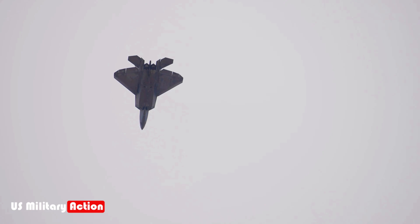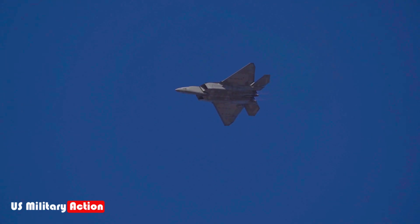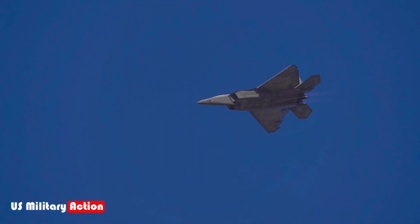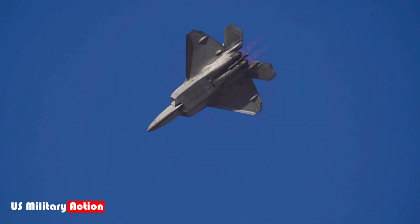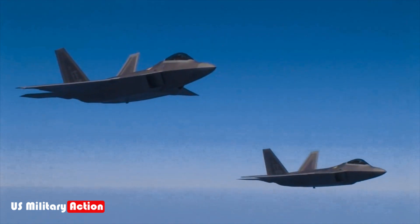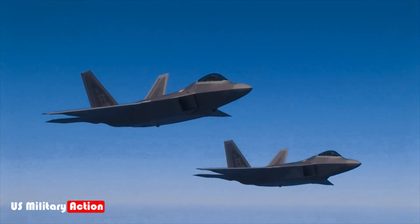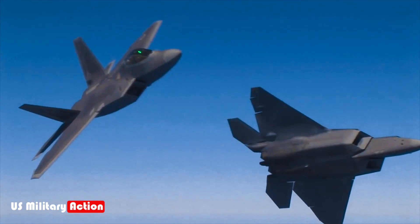What remains lesser known is the extent of the F-22's role in shaping modern air combat tactics. In Syria, the Raptor wasn't just used for air-to-ground strikes. It was employed in a multi-role capacity, leveraging its ability to gather intelligence, conduct surveillance, and provide situational awareness to other coalition aircraft. This included escorting bombers and protecting them from potential air threats. The Raptor's ability to remain undetected while operating in contested airspace allowed it to shape the battlefield in ways that other aircraft could not.